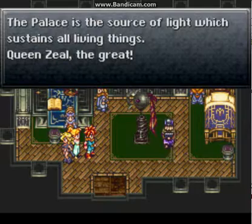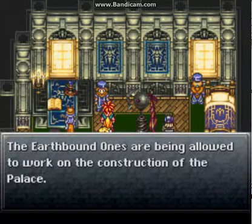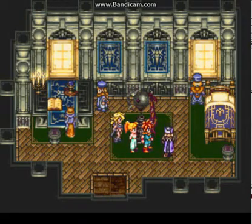The palace is a source of light which sustains all things. Queen Zeal — the great Queen Zeal. The earthbound ones are being allowed to work on the construction of the palace, so they do have a purpose after all.